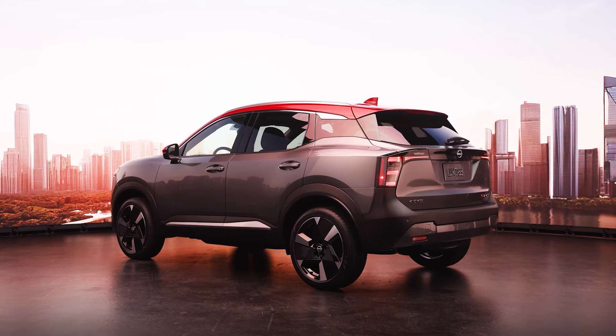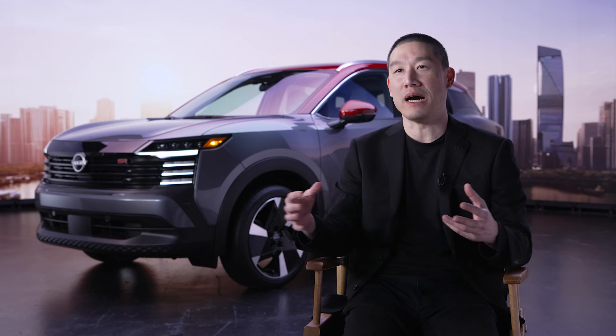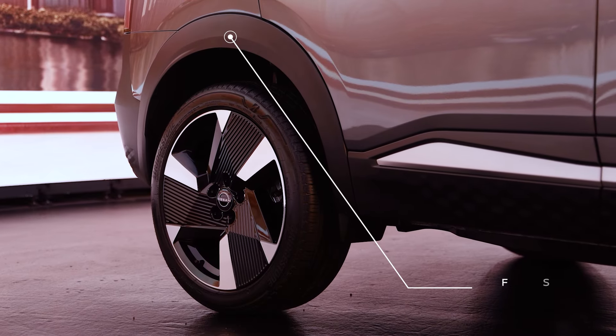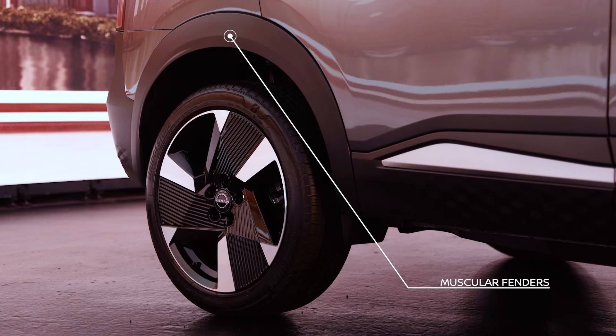The all-new Kicks is available with all-wheel drive for the first time, and in the design, we want to communicate this. When you see these powerful fender volumes, they're equally emphasizing the front and the rear, conveying the sense of power going to all four wheels.